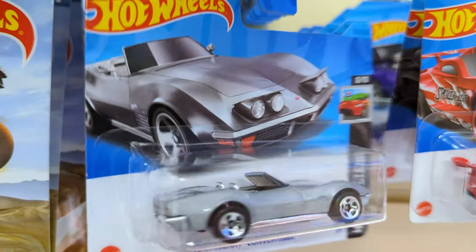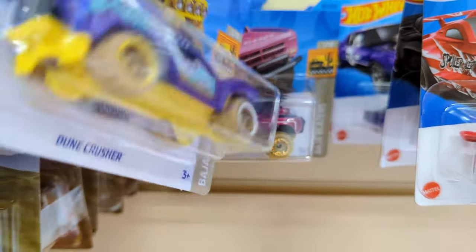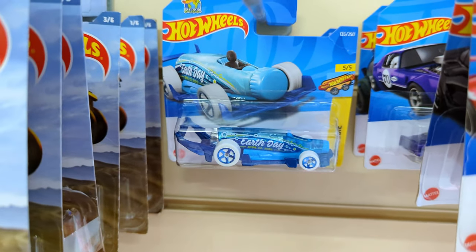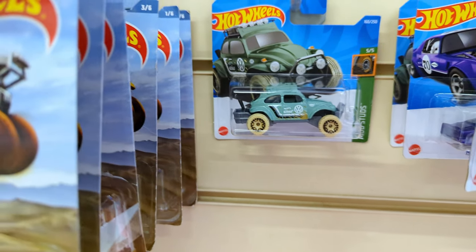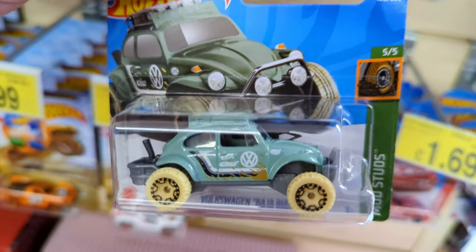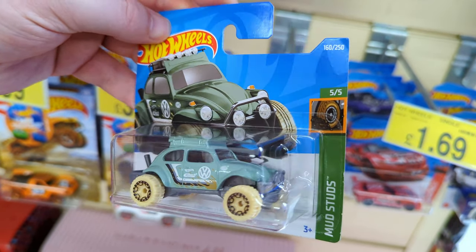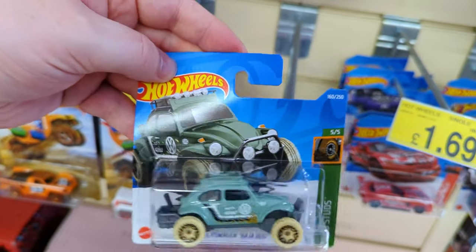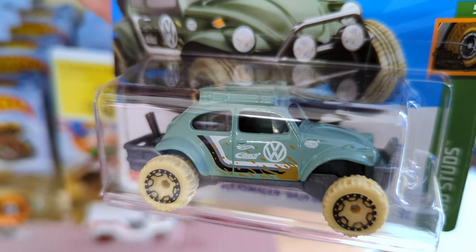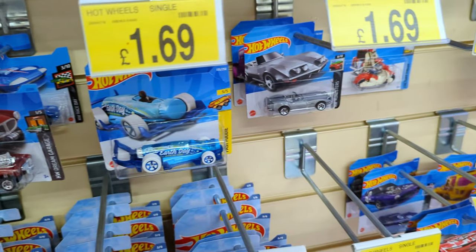The Stingray Convertible - that's a good one. Dune Crusher, very nice, not seen this one before. Earth Day Carbonator - bit boring. The Volkswagen Baja Bug - great casting, it's got those really cool wheels from the Mud Studs set. When I was younger I hated Beetles, but now that I'm older I look at them and think what a classic car. This one looks particularly good - I like the mud splattered on the side, cool light green color. Let's pop it down here.